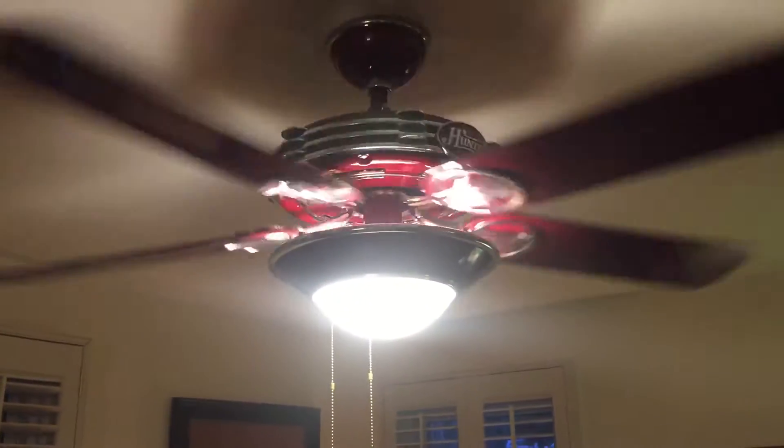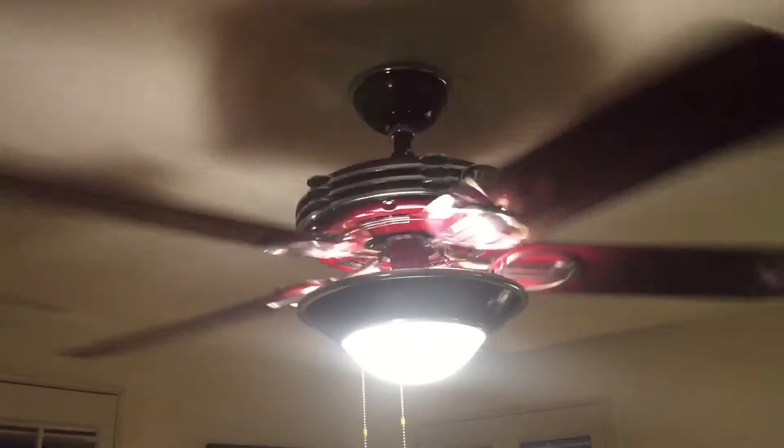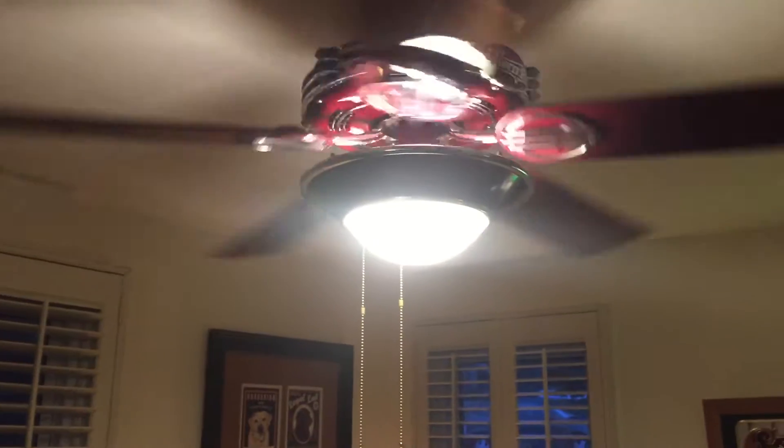In my dining room we've got a Hunter 1930s original in wine red that I got from another collector. This thing is awesome — I absolutely love this fan. Sorry about the noise, my pup is chewing on a bone.